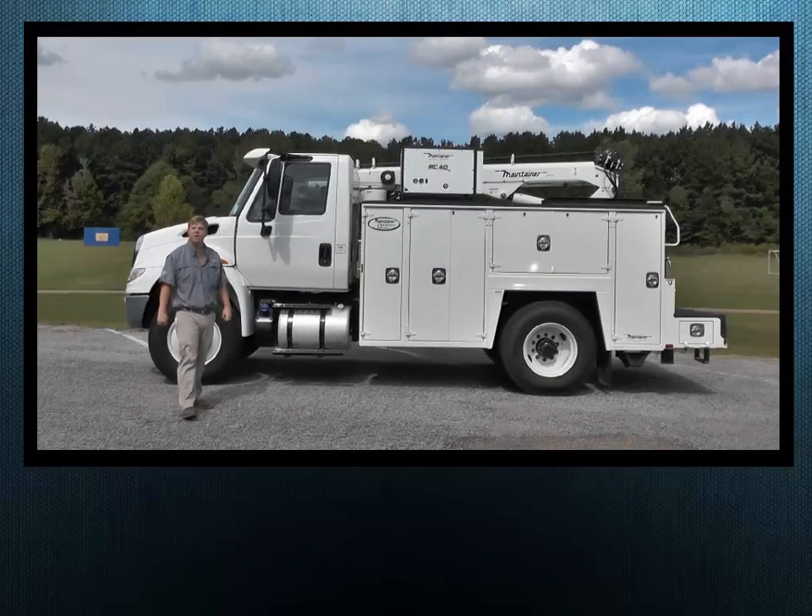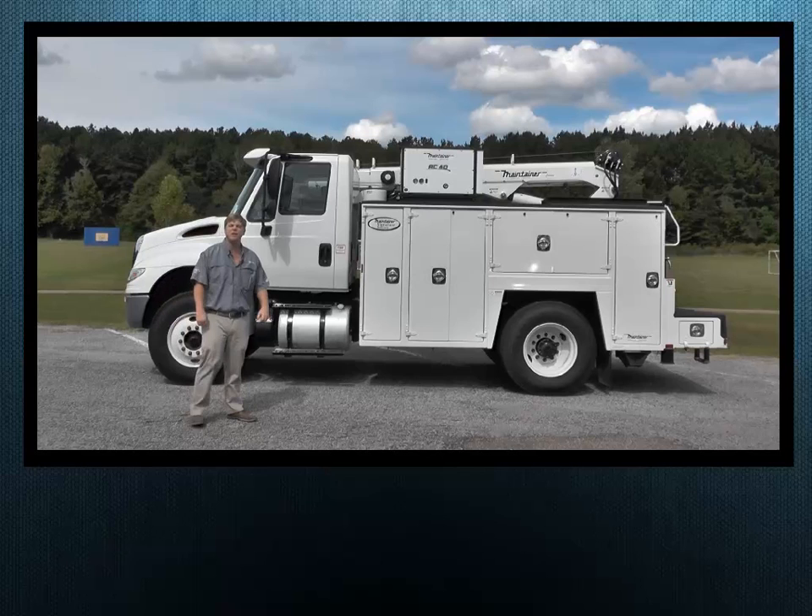Hey, my name is Vaughn Waters. I'm with Waters International Trucks, and I'm here to show you the International 4300.